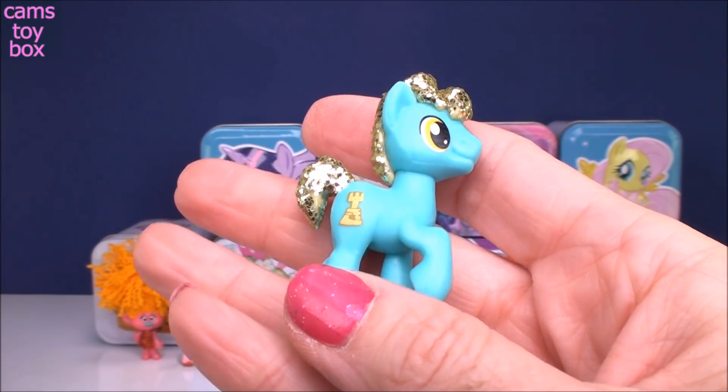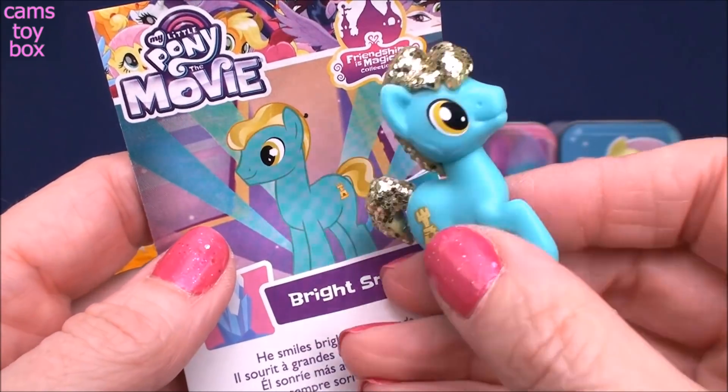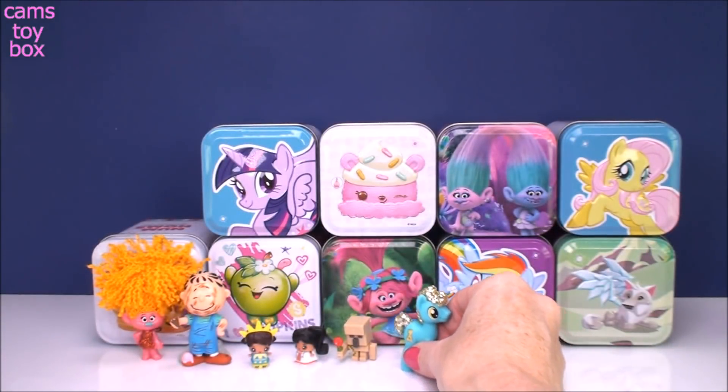This one is Bright Smile, and it says he smiles bright with friends — well that makes sense. He's super bright from all that glitter too. I love anything super, super shiny.